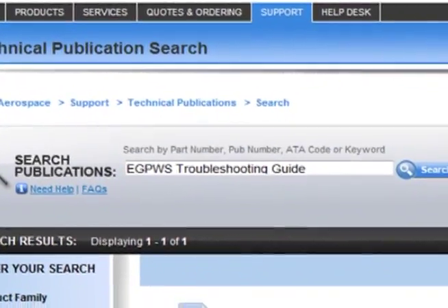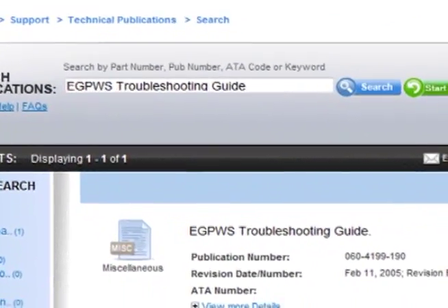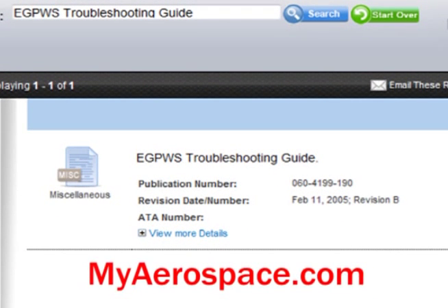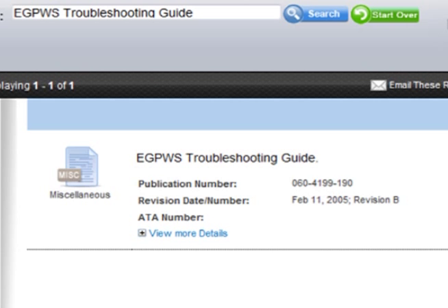The self-tests are in the handy eGPWS troubleshooting guide. Just log on to myaerospace.com, go to technical publications, and search for eGPWS troubleshooting guide.